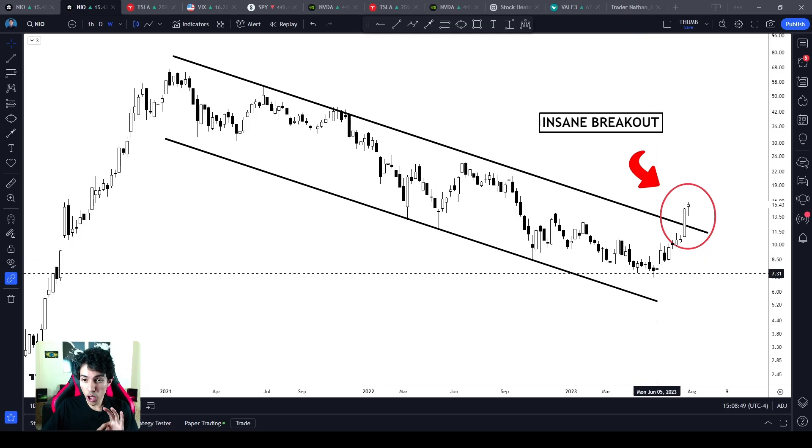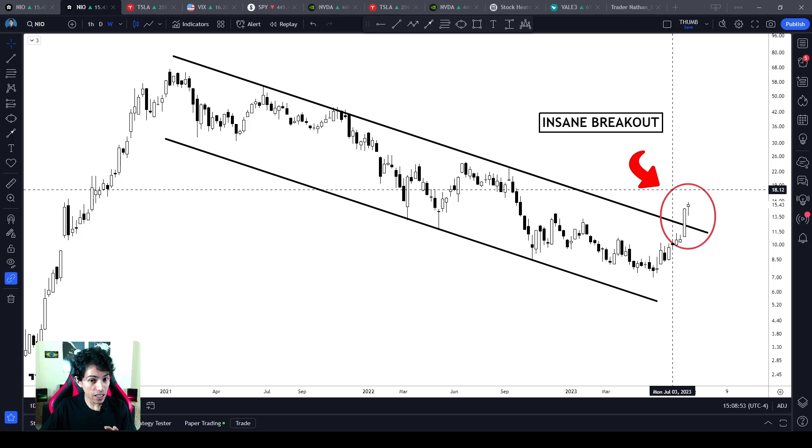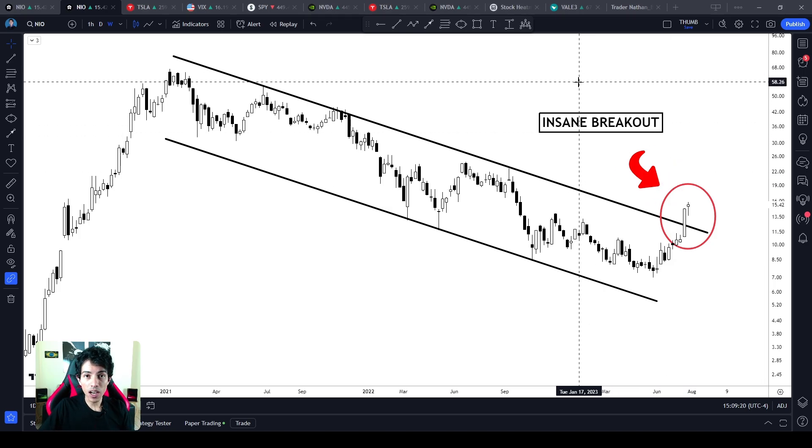NIO stock has triggered an important bullish reversal structure and it is looking amazing right now. It reminds me of when Tesla triggered its bullish flag chart pattern on the weekly chart and I told you a few months ago that we were reversing the bearish sentiment. The same thing is happening with NIO right now, with some differences. So let's see what's happening here and what to expect on NIO stock. Welcome to the Finance Hydra channel. My name is Nathan.